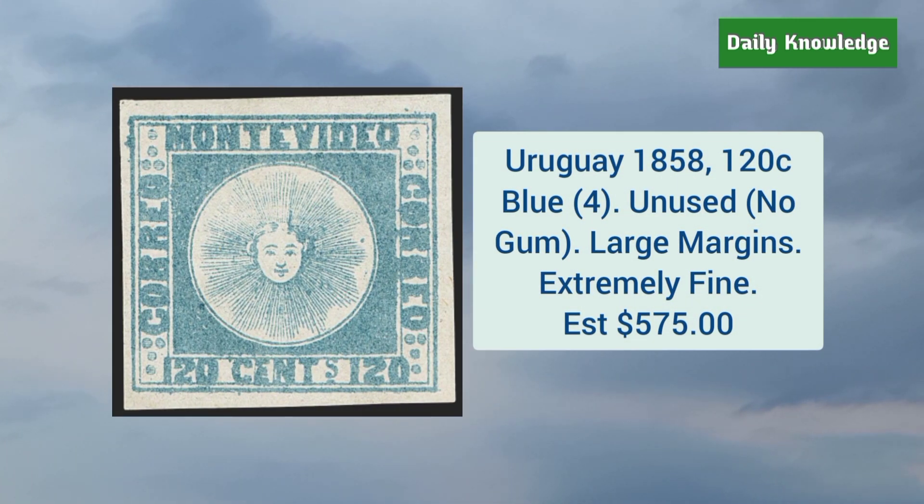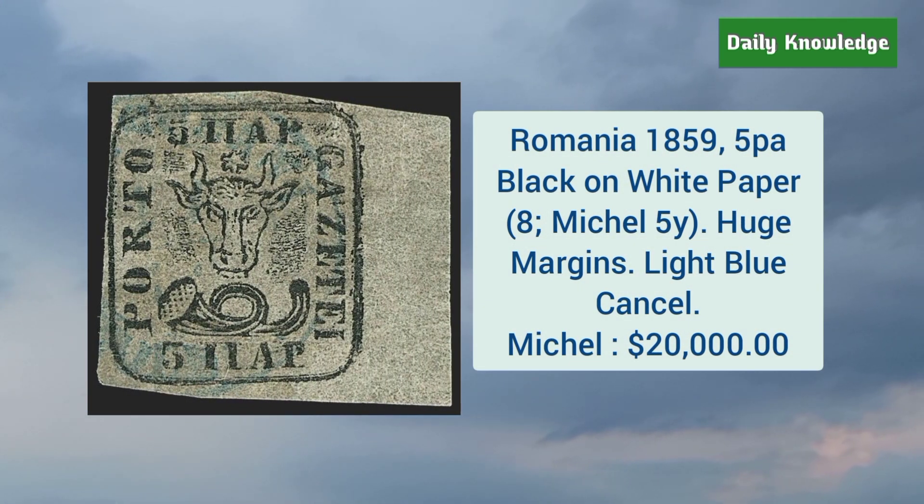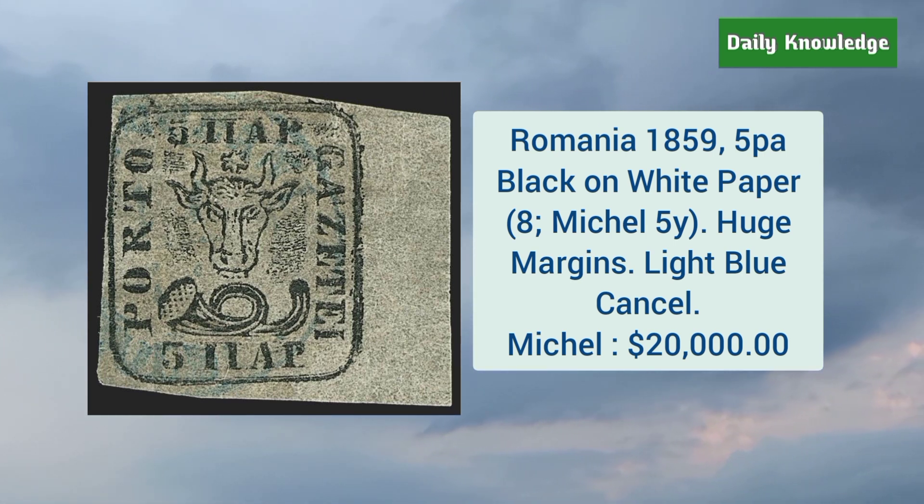The first is Uruguay 1858 120 cent blue color. It is unused without gum and has large margins and is extremely fine. Romania 1859 5P black on white paper — it has huge margins and light blue cancel.